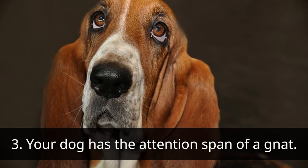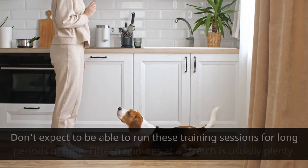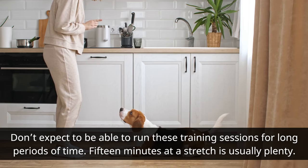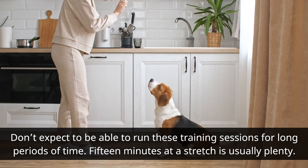Your dog has the attention span of a gnat. Don't expect to be able to run these training sessions for long periods of time. 15 minutes at a stretch is usually plenty.